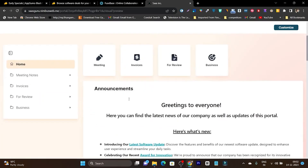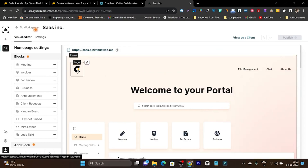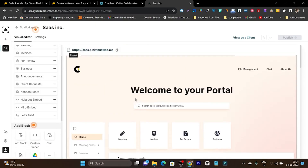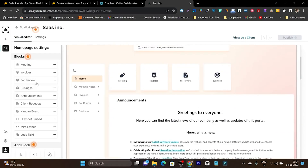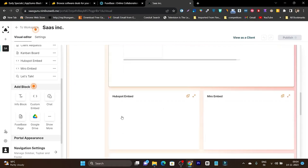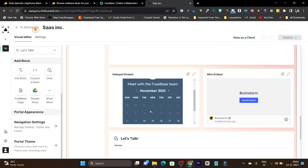Once your client portal is ready, there are customization options. Click the customize button and you can change the logo, add a menu bar, and manage element blocks. Blocks available include meetings, invoices, file review, business, and announcements. You can also add additional blocks like Google Drive, a text block, or a chat block. To add a chat block, simply drag it in — and you can see the chat widget is added. That's how you add different widgets to customize your dashboard.